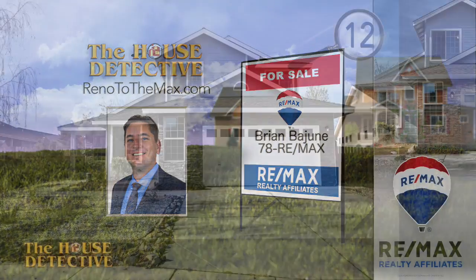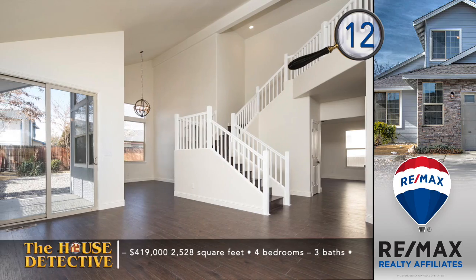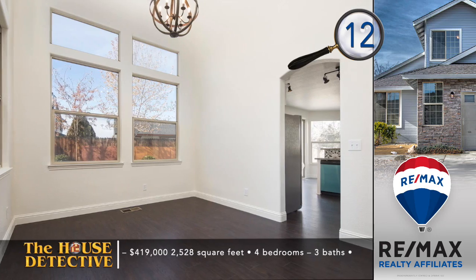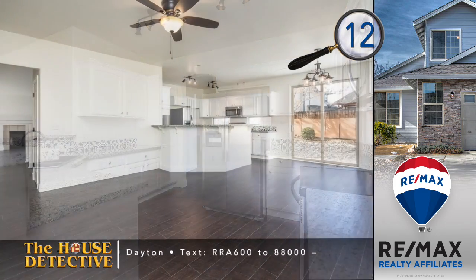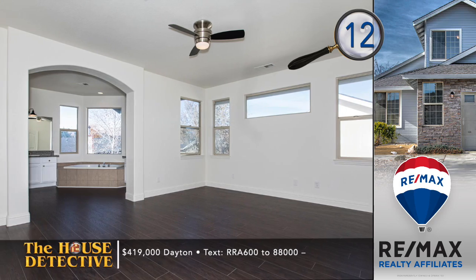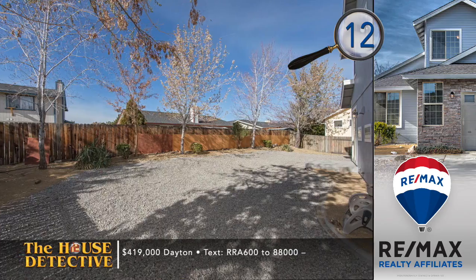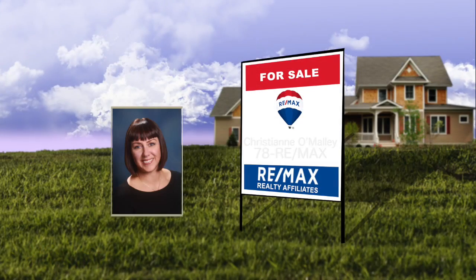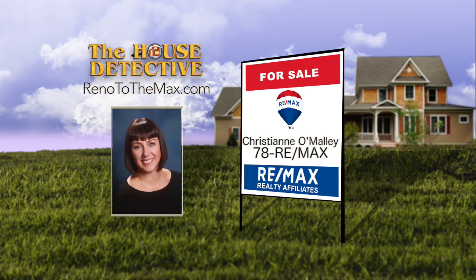Let's bring you to the golf community of Dayton for home number 12. Here you have a spacious home that's recently been updated. With over 2,500 square feet of living space, this four-bedroom, three-bath home has just had fresh paint added and new flooring as well. The kitchen has all-new stainless appliances, upgraded lighting, and granite counters. The backyard has low-water zero-scaping with mature trees and full fencing. This wonderful Dayton home, not far from the golf course, has the asking price of $419,000. Call Christianne O'Malley at RE-MAX Realty Affiliates at 78REMAX.